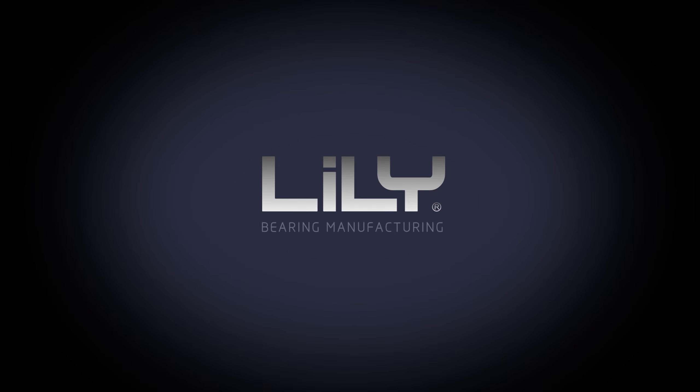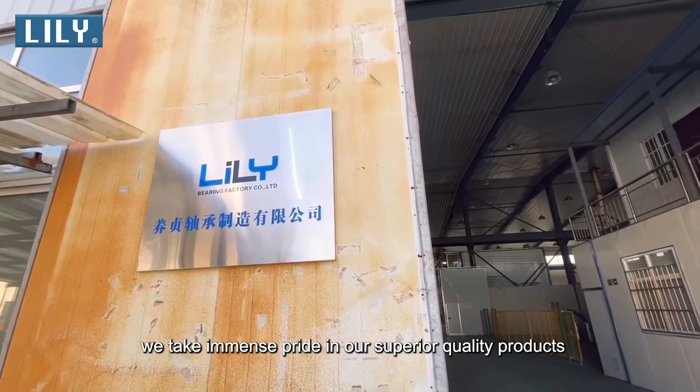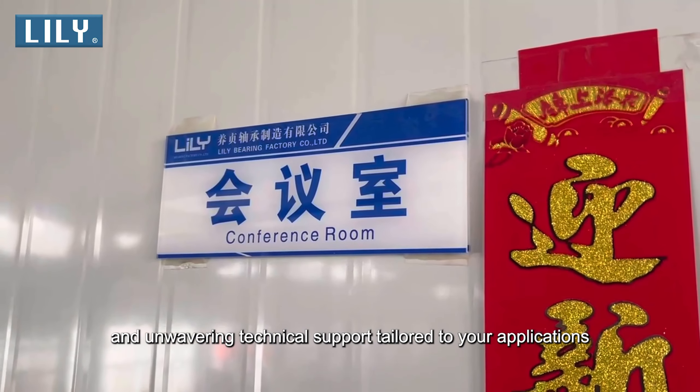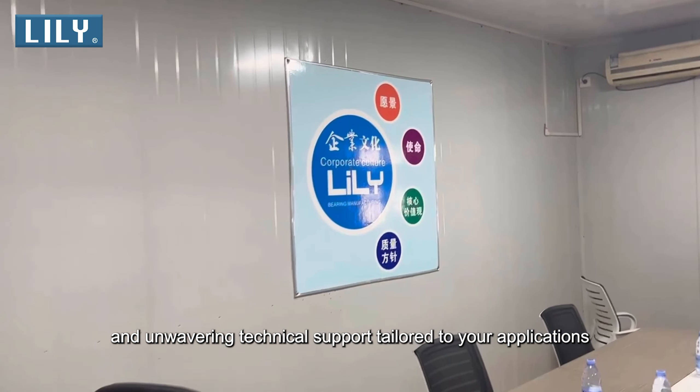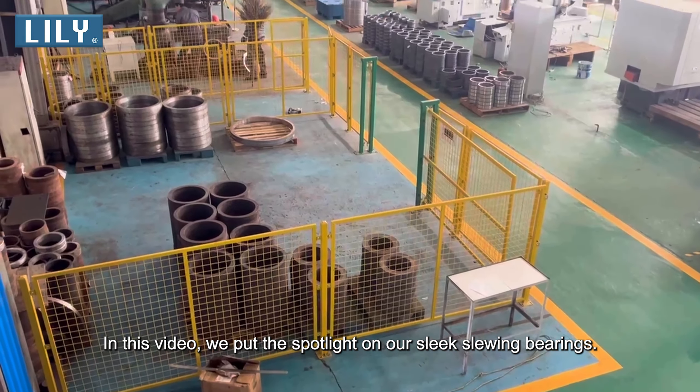Welcome to the world of Lily Bearing, a renowned name in the bearing manufacturing landscape. Founded in 2000, we take immense pride in our superior quality products and unwavering technical support tailored to your applications. In this video, we put the spotlight on our sleek slewing bearings.